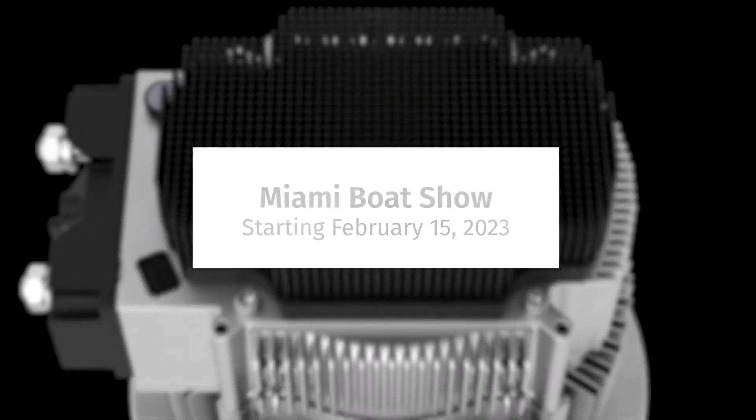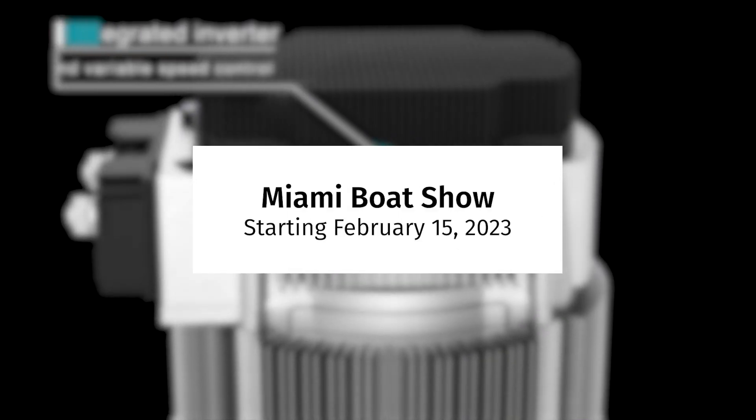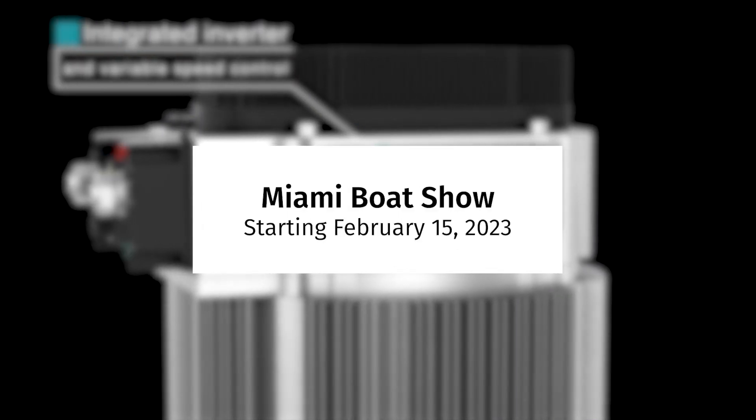We'll be displaying Schleipner's eVision series for the first time at the Miami Boat Show starting February 15th at booth number MB-7000. Feel free to come check it out — we hope to see you there.